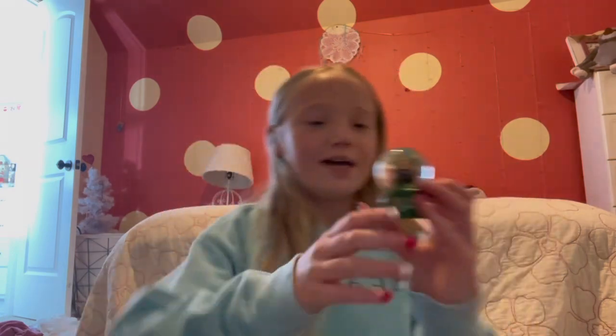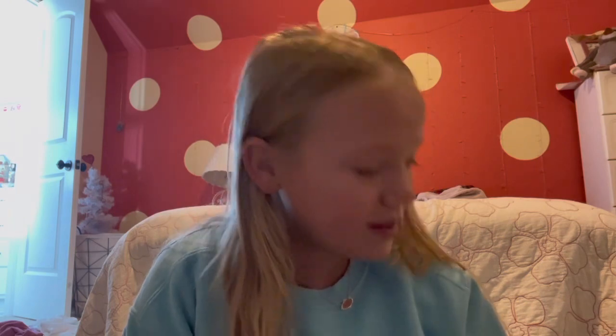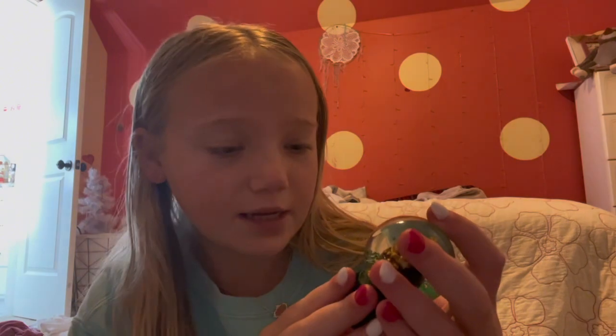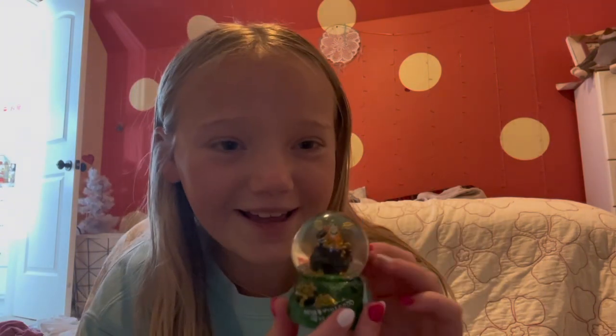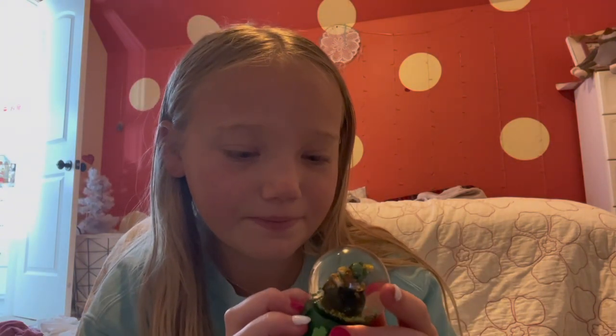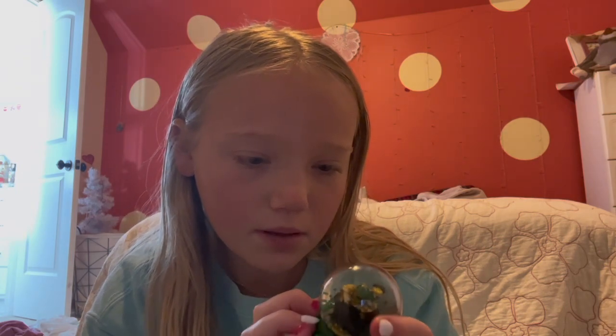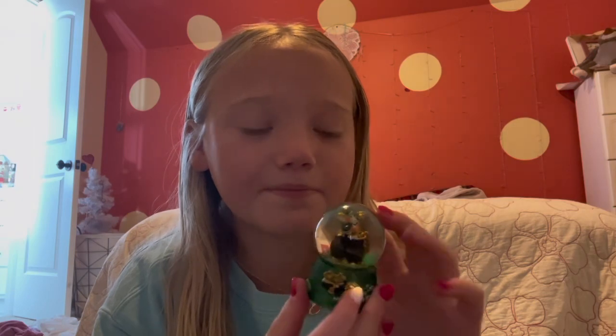Now I have my mini ones. This one my parents got me from Ireland. It's actually so cute - it's like a little leprechaun with a basket of gold and it says 'Good luck from Ireland.' It's super cute with little clovers on the back. This one's one of my favorites.